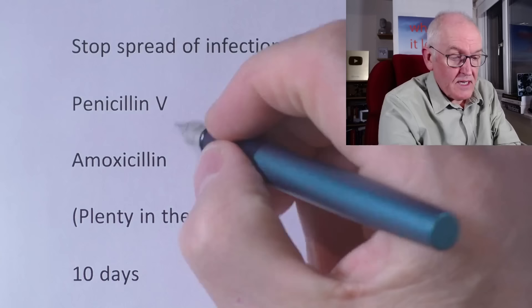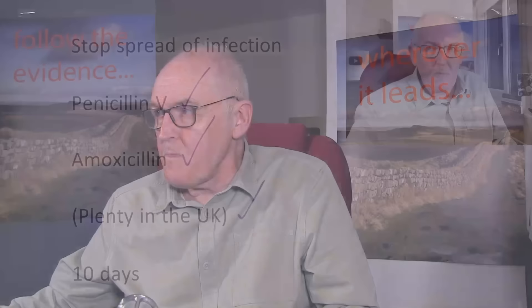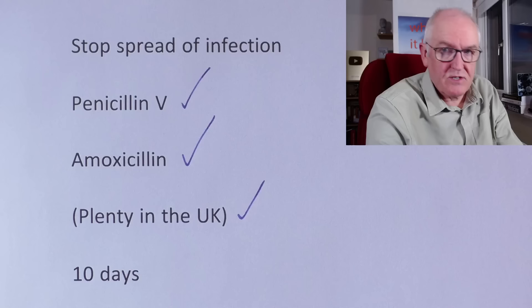Antibiotics reduce the chances of the infection becoming more severe. Most doctors, if there are actual symptoms of scarlet fever — like the tongue, the rash, or the redness — will give antibiotics, which is fully endorsed. We don't like giving antibiotics when unnecessary, but if it stops the spread and prevents more serious disease or even death, that is the right call. Simple antibiotics like penicillin V and amoxicillin are effective, and there are plenty of others available. Reports in the UK press about running out of antibiotics are alarmist — these are very common antibiotics and there is no shortage.